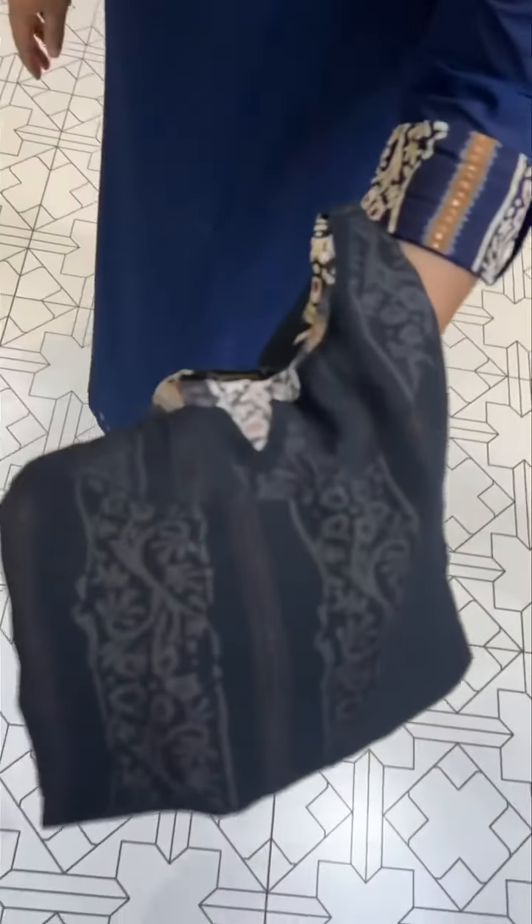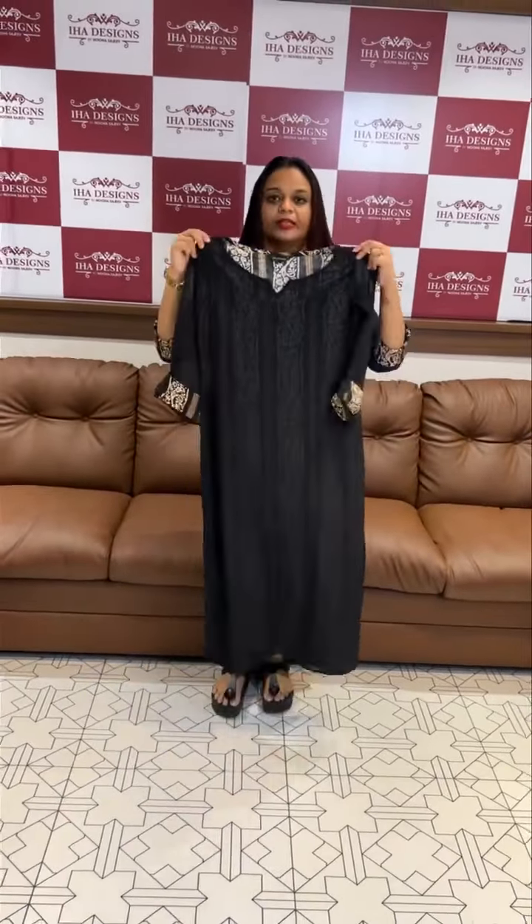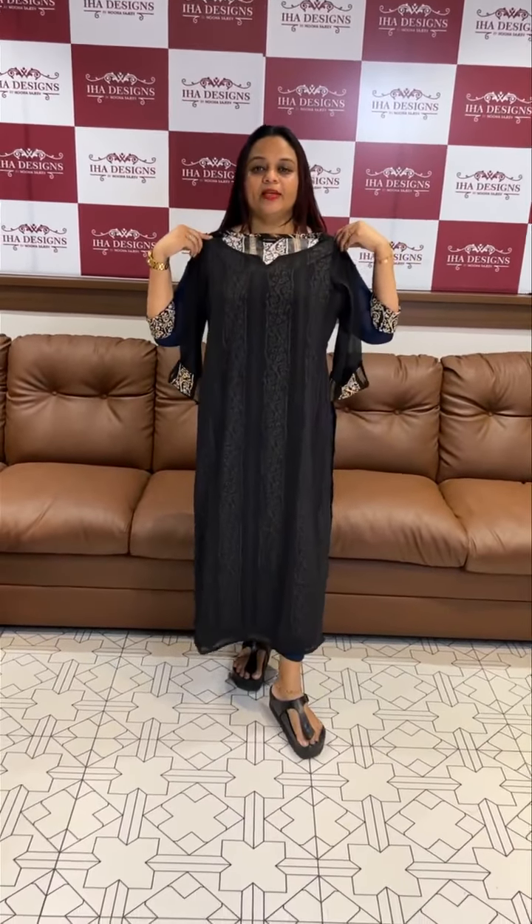That is the same size of the pattern, and this is a gel black tone. Ready for dispatch with express delivery. Thank you.